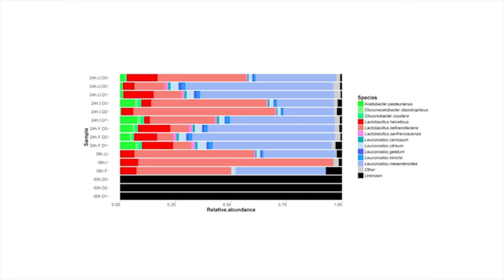Specifically, we found that while Lactobacillus kefiranofaciens was the dominant bacterial species at eight hours, its abundance decreased by 24 hours. We also noticed that the decrease in Lactobacillus kefiranofaciens corresponded with a significant increase in the numbers of Leuconostoc mesenteroides.